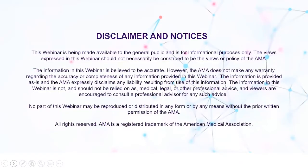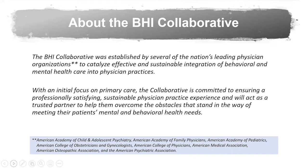Before we get started, please note that this webinar is for informational purposes only. You should consult a professional advisor for specific medical, legal, financial, or other advice. If you have any questions or concerns, please send your inquiries to practice.sustainability.ama-assn.org. This series is a collaborative product of eight of the nation's leading professional physician organizations dedicated to equipping physicians and their practices with the necessary knowledge to sustain a whole person, integrated and equitable approach to physical, mental, and behavioral health care during the COVID-19 pandemic and beyond.